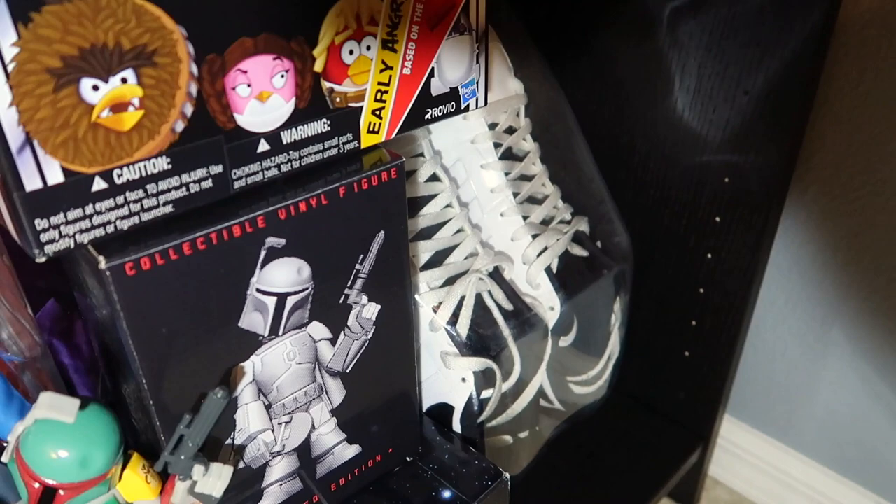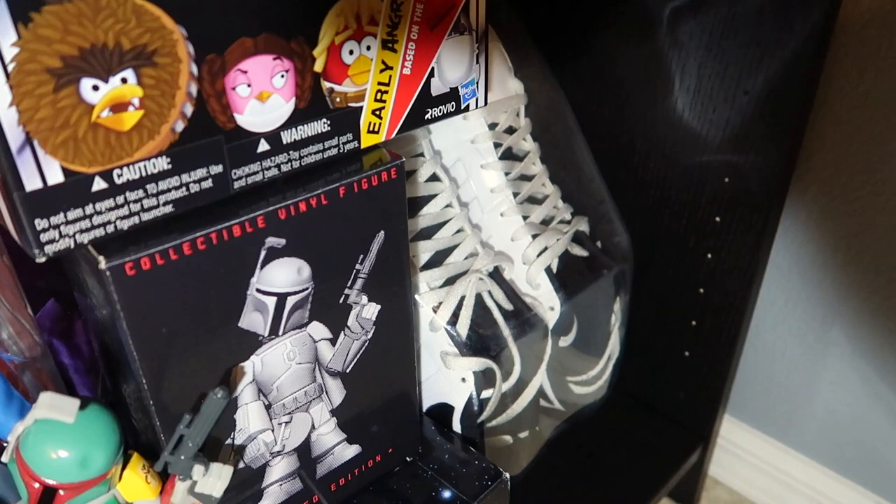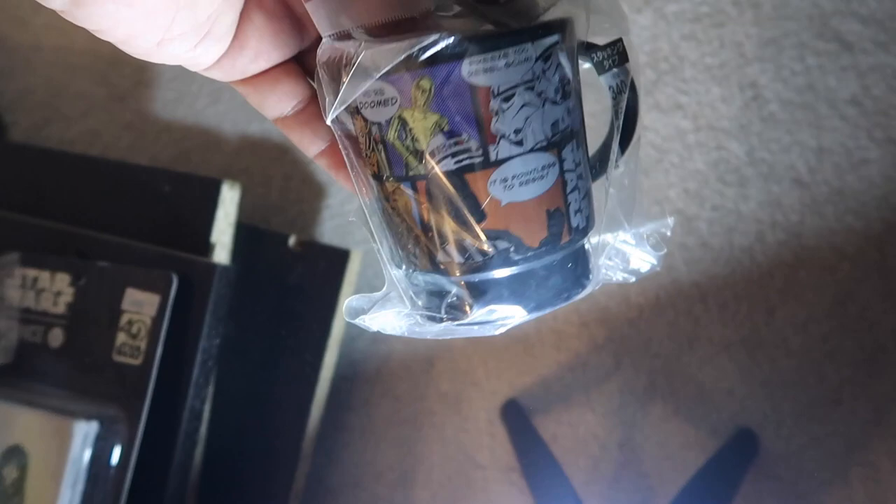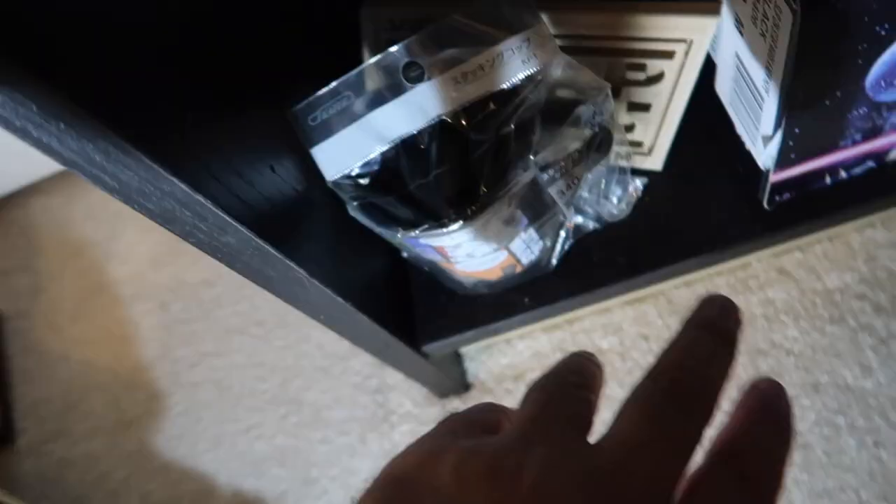There are some Stormtrooper sneakers from Adidas from a few years back when Adidas had the Star Wars license, and an Angry Birds item. Got a couple of cool items on the shelf - I never took this out of the package but this is a Star Wars cup from Japan. Also a 3D printed Star Wars logo - both of these items came from friends, so I love those items.